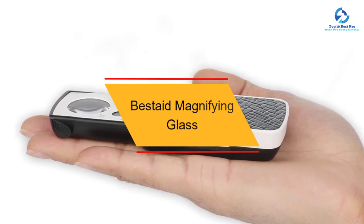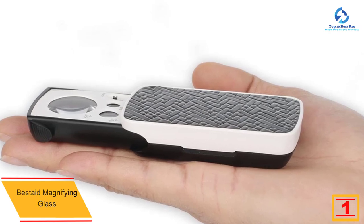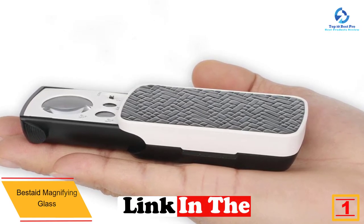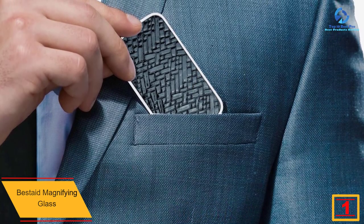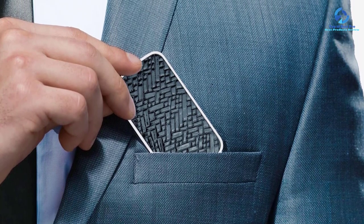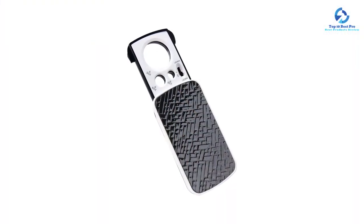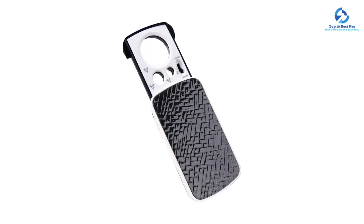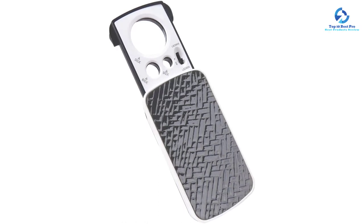Finally, at number one we have the Best Aid magnifying glass. Most people do not like bulky items, and this device arrives in a compact shape with a weight of just 1.6 ounces, making it convenient to carry. It has been affordably priced so that everyone can buy it. Its lightweight and compact design does not compromise its functionality, and it has been made using durable materials that will last for a lengthy period. It is also very easy to use.